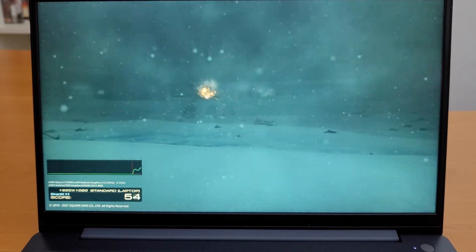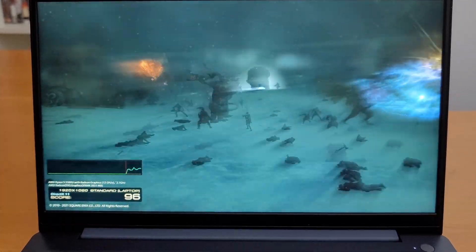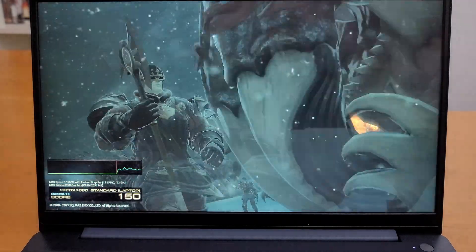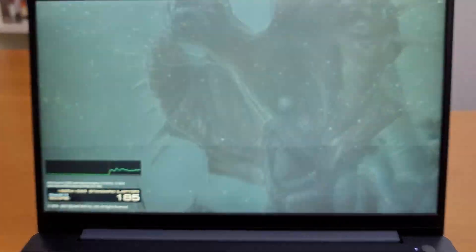This will be full screen laptop view. Initial startup for the laptop on Windows 11 was very quick. Weight of the laptop is only 5.29 lbs or 2.399 kg.